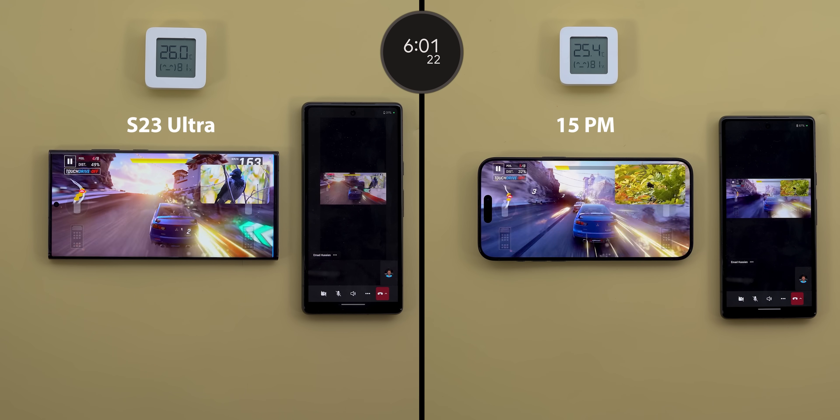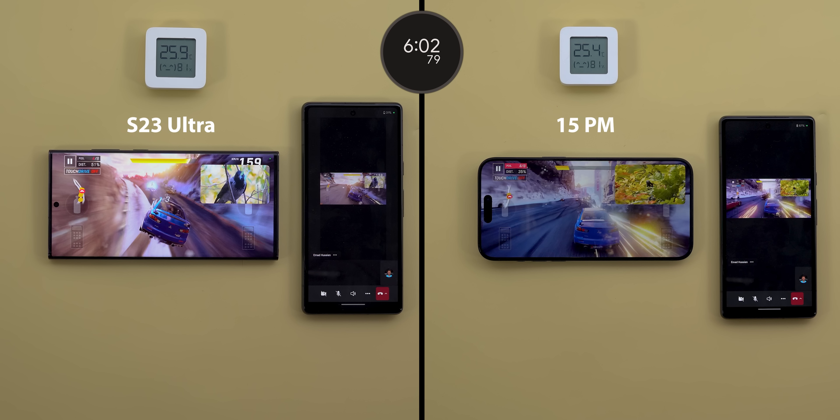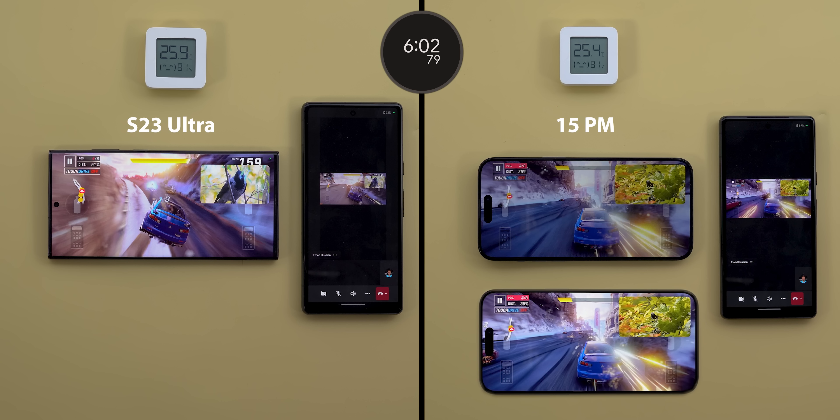From that point until the six-minute mark nothing changed, but at exactly six minutes and two seconds the 15 Pro Max decreased its brightness once more — and it was a big hit this time — while the S23 Ultra is in a much better position.